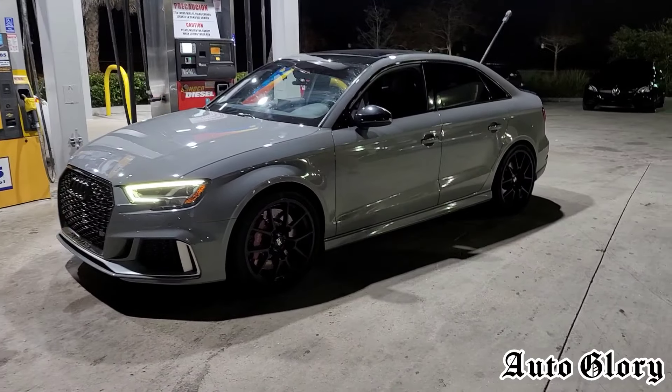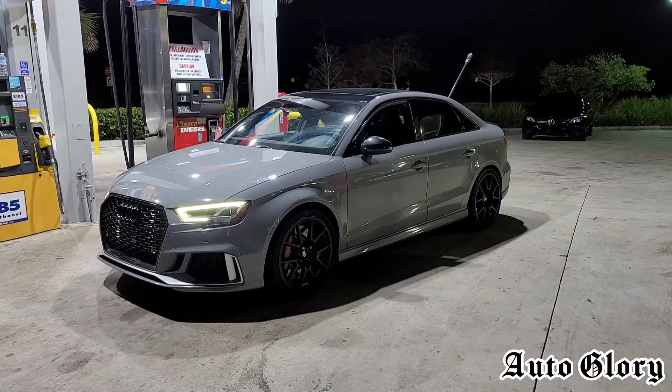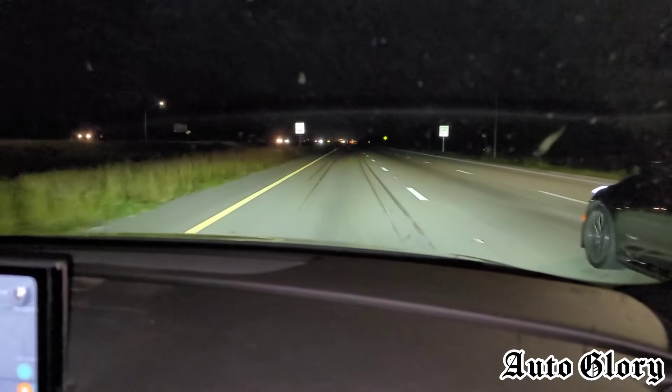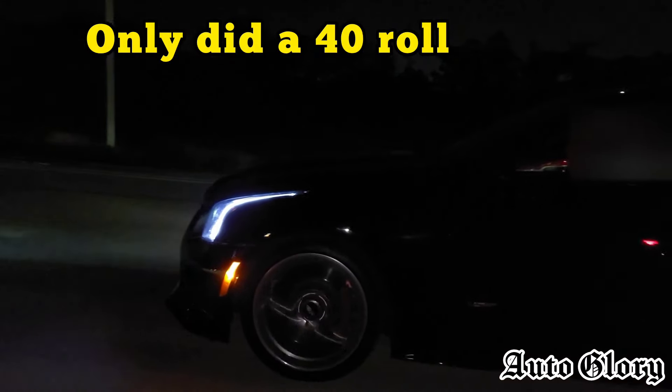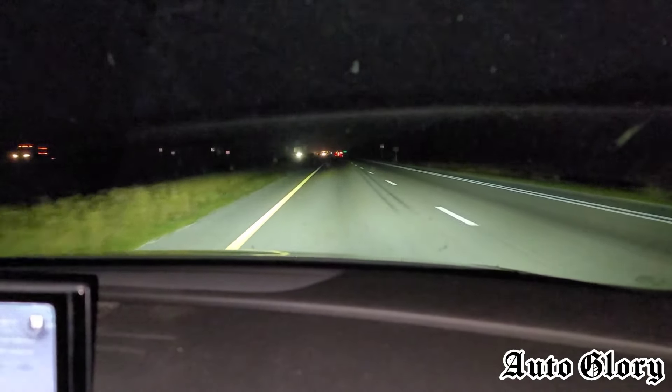It should be a good race — both cars will be taking one passenger. I'm here in the RS3 and the first race we're going to do is from 40 miles an hour. Let me know when you're ready. One, two, three. All right, we're gonna redo that again.